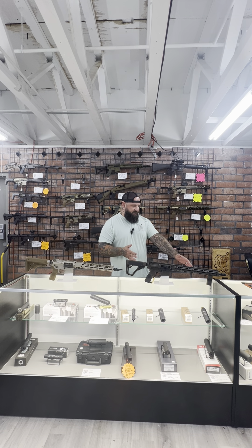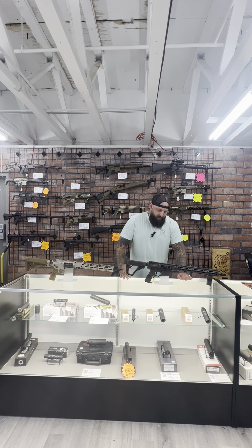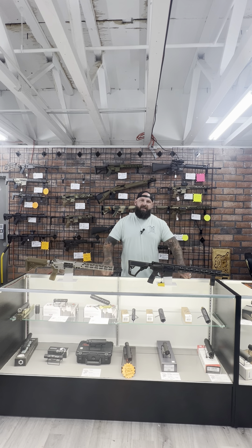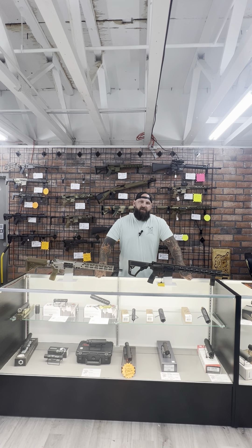Then you've got something like this Daniel Defense, which is probably slightly over-gassed. Not so much in a 16-inch variety — this is a mid-length so it's probably gassed just right — but they don't do any fancy undersized gas ports or different buffer weights. Especially when you get into shorter lengths like a 14.5 or 10.5, they're going to be over-gassed.